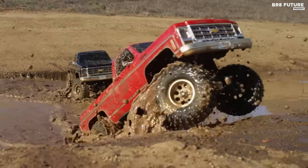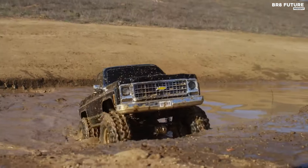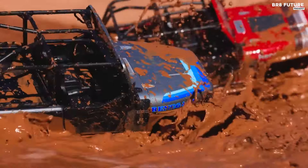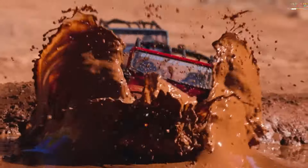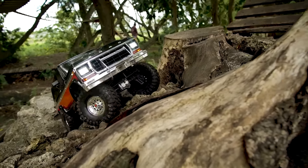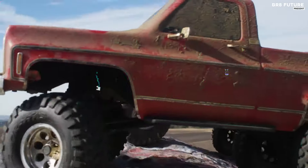If you're an off-road enthusiast seeking the ultimate thrill in remote-controlled adventures, look no further than the world of RC crawlers. These miniature marvels combine precision engineering with rugged durability to conquer any terrain imaginable. From beginners to seasoned enthusiasts, there's a perfect RC crawler for every skill level. And that's where our guide to the top 5 best RC crawlers you can buy for this year comes in.